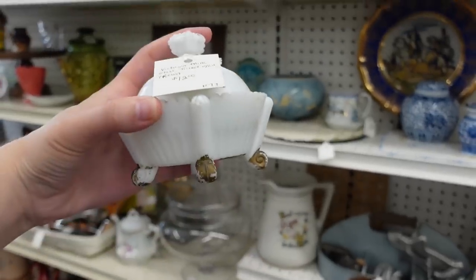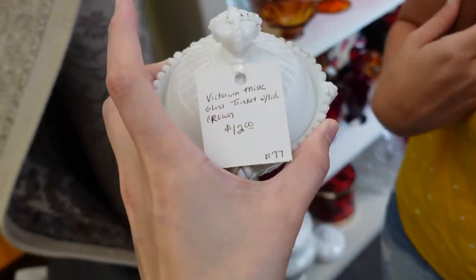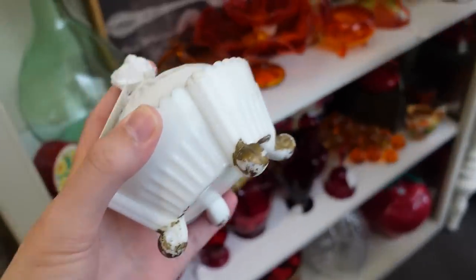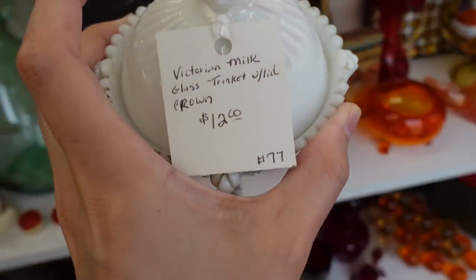Well, I already found something. Barb, isn't this cool? It's this antique milk glass. Victorian. Look at all the red and the orange. I like this. It's footed. It's just a great little shape for $12.